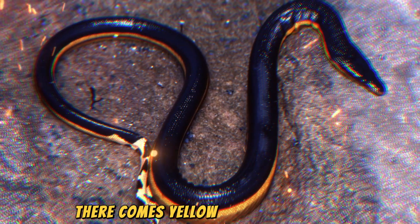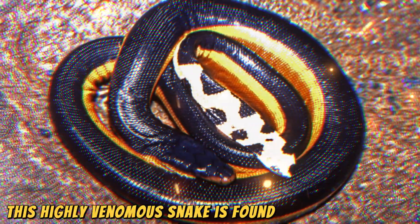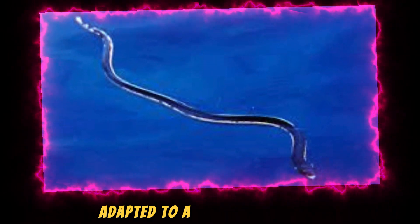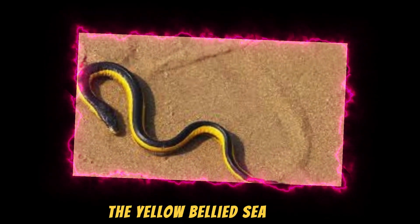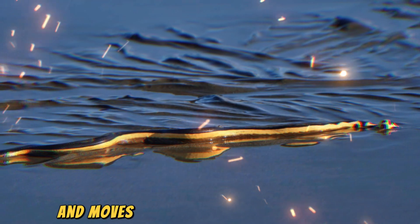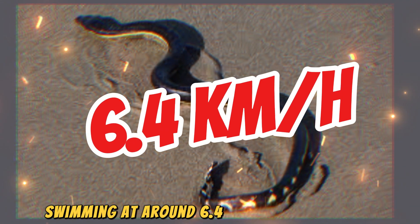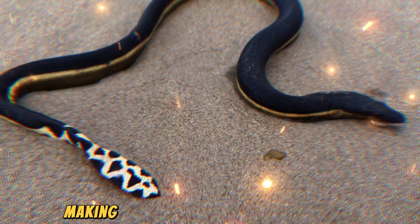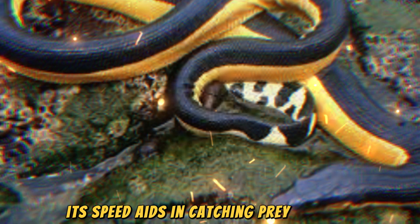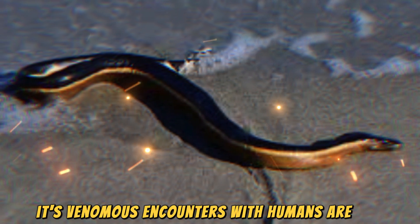Fifthly, the Yellow-Bellied Sea Snake is a highly venomous snake found in tropical oceans and is one of the few snakes adapted to a fully aquatic life. It can reach up to 1.2 meters in length and moves with surprising speed in water, swimming at around 6.4 kilometers per hour, making it one of the fastest sea snakes. Its speed aids in catching prey like fish, and while it's venomous, encounters with humans are rare.